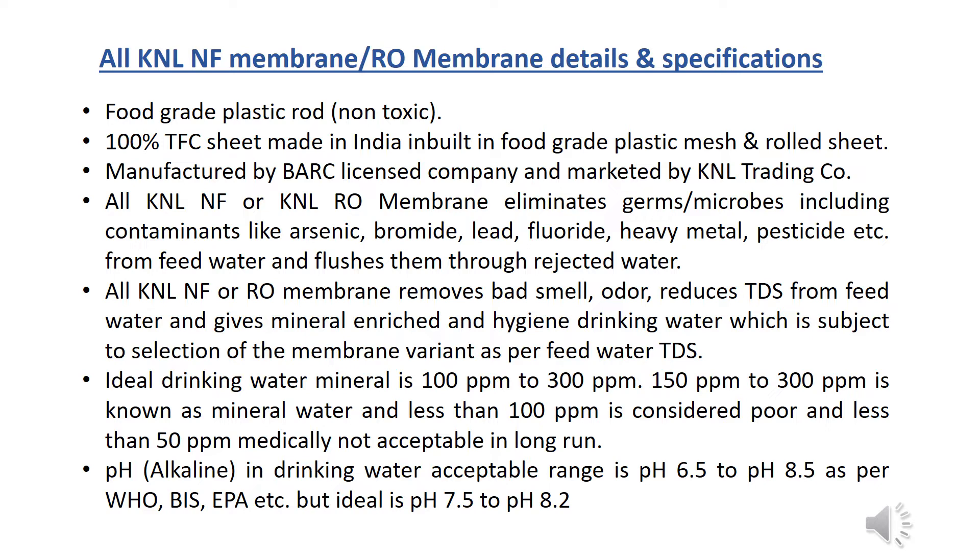150 ppm to 300 ppm is known as mineral water. Less than 100 ppm is considered poor, and less than 50 ppm is medically not acceptable in the long run. Alkaline drinking water acceptable range is pH 6.5 to pH 8.5 as per WHO, BIS, EPA, etc., but the ideal range is pH 7.5 to pH 8.2.